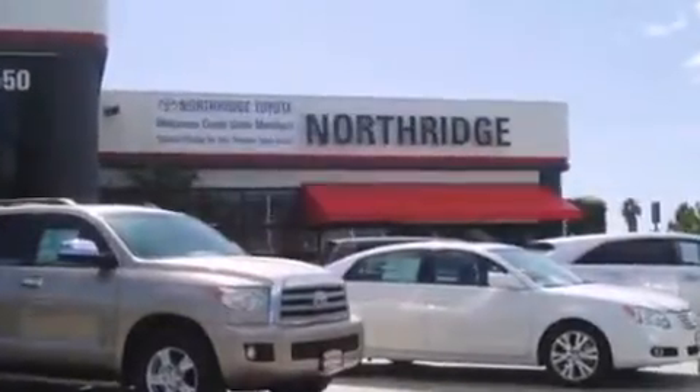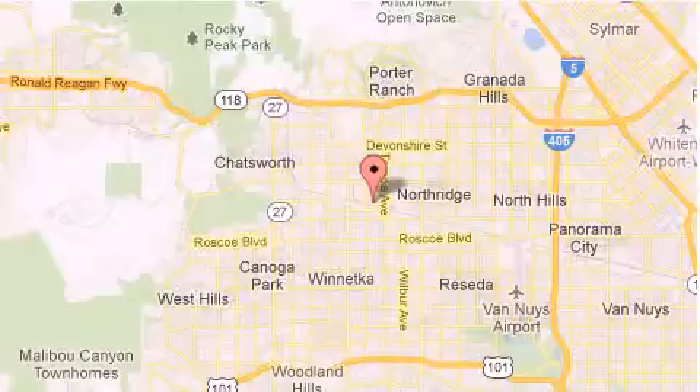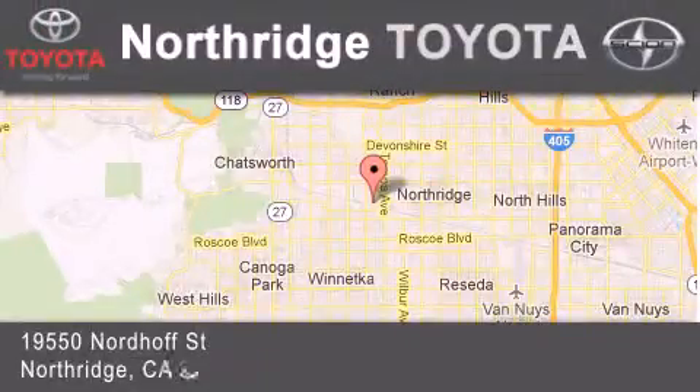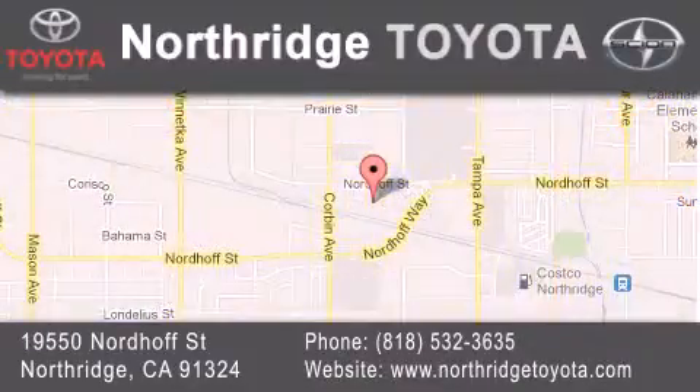Thank you for considering Northridge Toyota for your next vehicle. If you have any questions, please visit our website, give us a call, or stop by our dealership, located at 1950 North O Street in Northridge, across the street from Northridge Fashion Center.